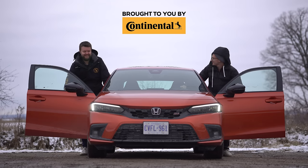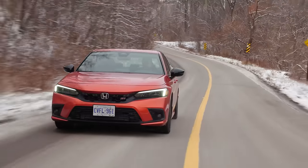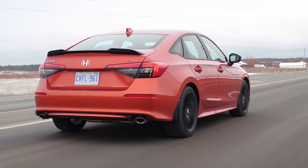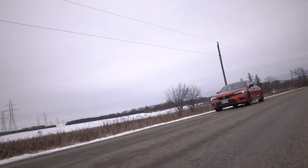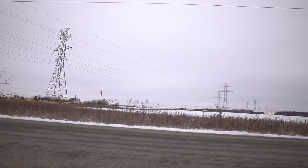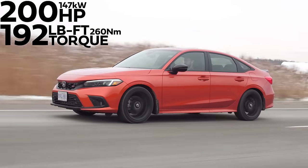I'm Yuri, I'm Jacob, we're going for a drive. 2022 Honda Civic Si, without launch control, manual transmission. 200 horsepower, 192 pound-feet of torque from a 1.5-liter turbo four-cylinder. Auto rev match downshift.